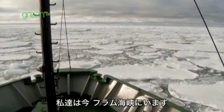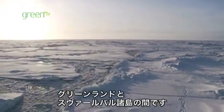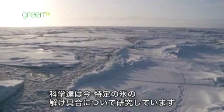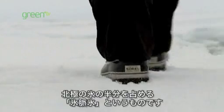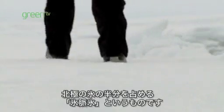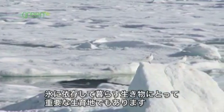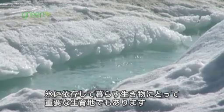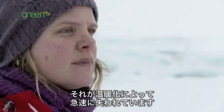We're now in Fram Strait, the body of water between Greenland and the Norwegian archipelago Svalbard. Scientists on board are studying the melt rate of a particular type of sea ice called ridged ice. It contains half of the Arctic ice and is also an important habitat for polar bears, seals and other ice-dependent animals. And as the climate warms, it's fast disappearing.